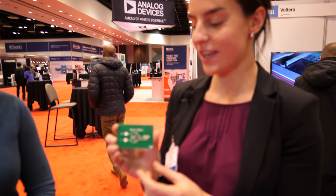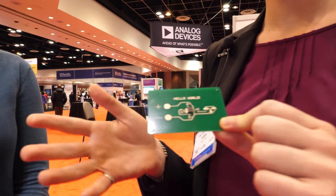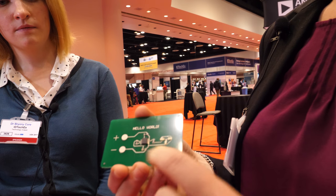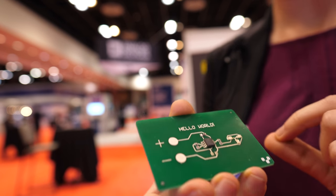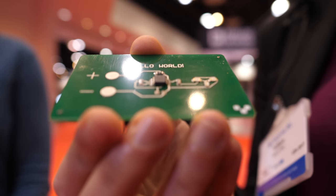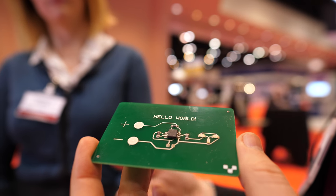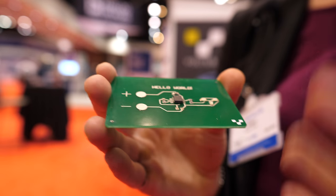Could you tell me a little more about the technical detail of products that you can make with your printers? This is a typical example of a PCB board that was printed using the Volterra V1 — the Hello World board, which is essentially the board we get all of our users to print to get them familiar with the tool. We have a highly specialized silver nanoparticle-based conductive paste printed as the traces and pads of the PCB. After the board is printed, the platform of the printer will thermally cure it so all the solvents evaporate. You have this silver nanoparticle matrix forming, which gives you full electrical performance — it's fully conductive, fully solderable, and you're able to mount components onto it.